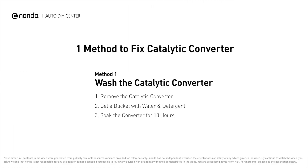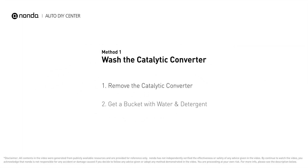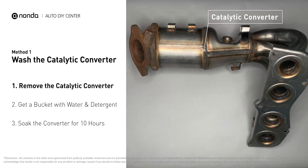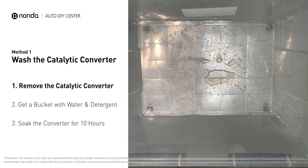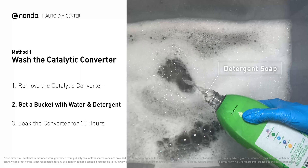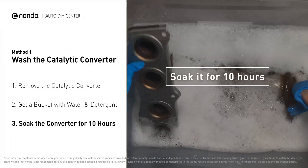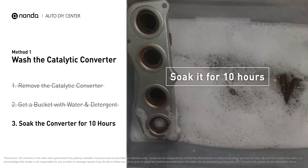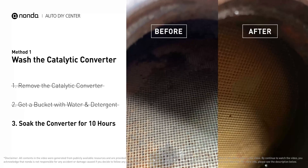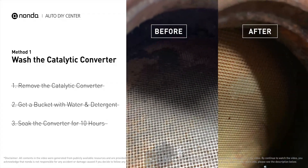Here is one method to fix the catalytic converter. First, remove the catalytic converter from your vehicle. Then get a bucket, put some detergent soap in it, and foam it up. Put the catalytic converter into the solution and soak it for 10 hours to remove all the crud inside. Looking inside the converter, you can see all kinds of little honeycomb shapes — they clog up really easily, and cleaning will often make them open and work again.